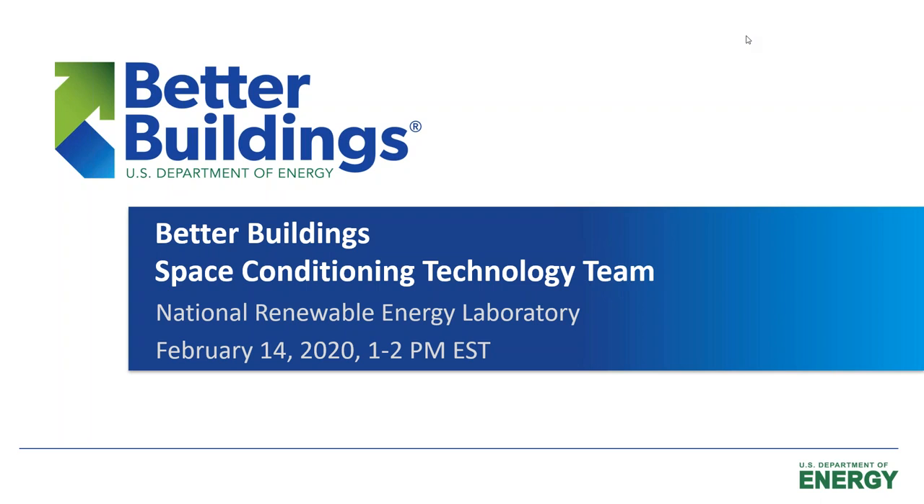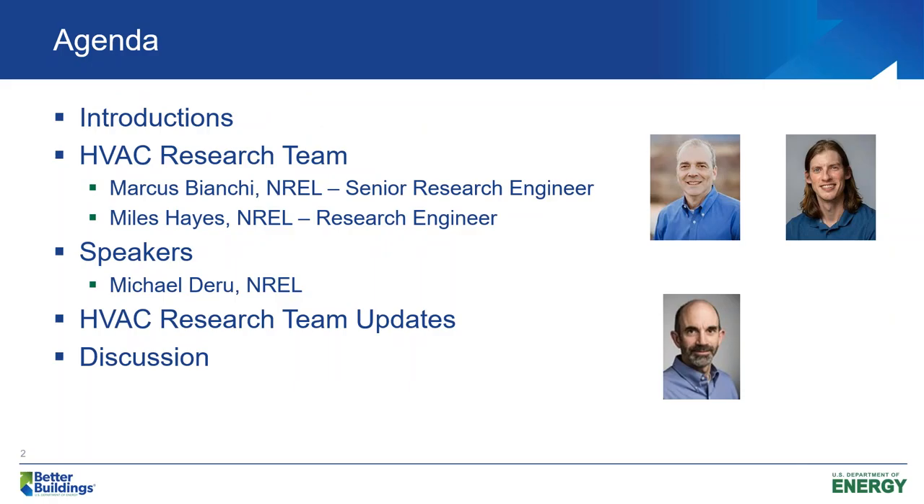Thanks everyone for joining. My name is Miles. We've got Bianchi here — he's the N-18 Research Engineer and leads the Space Conditioning Technical Research Team. I support the research team. And then Michael DeRue is here with NREL, and he's going to be our speaker today, speaking about cooling tower water treatment.